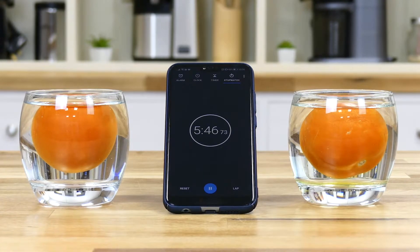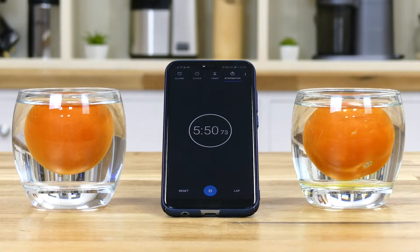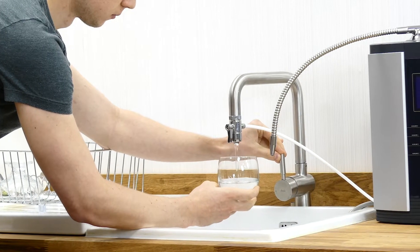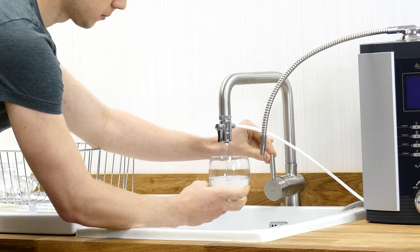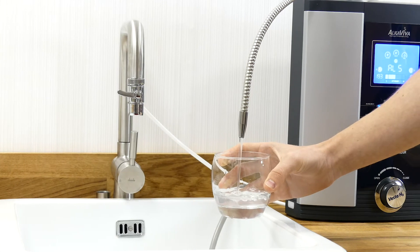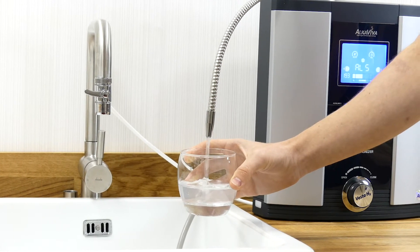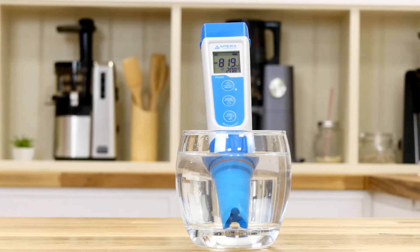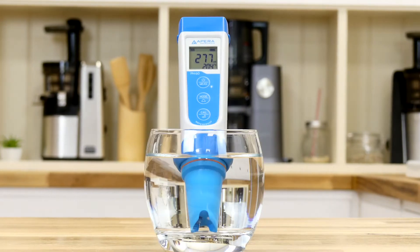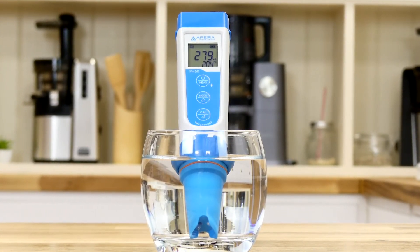Some of the theory behind this can be proved by an experiment of washing tomatoes in ionized water. As with the tea test, on the left we have a glass of standard tap water to act as a control, and on the right we have some freshly collected alkaline ionized water. The ionized water has a great ORP reading of negative 820, and the tap water has a less impressive reading of positive 280.